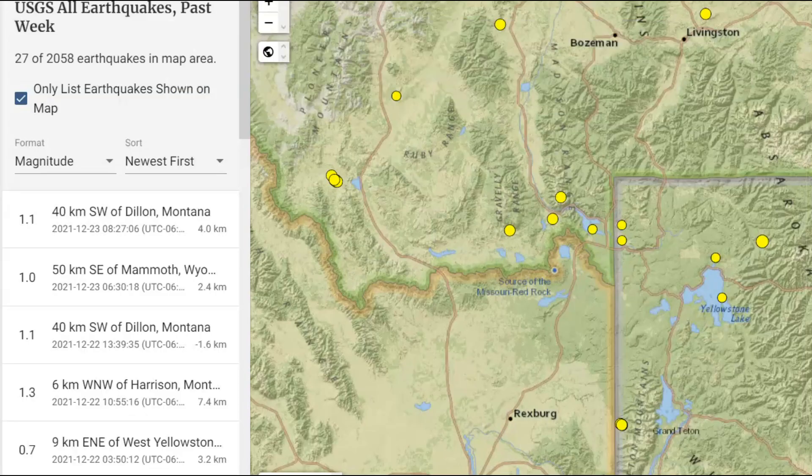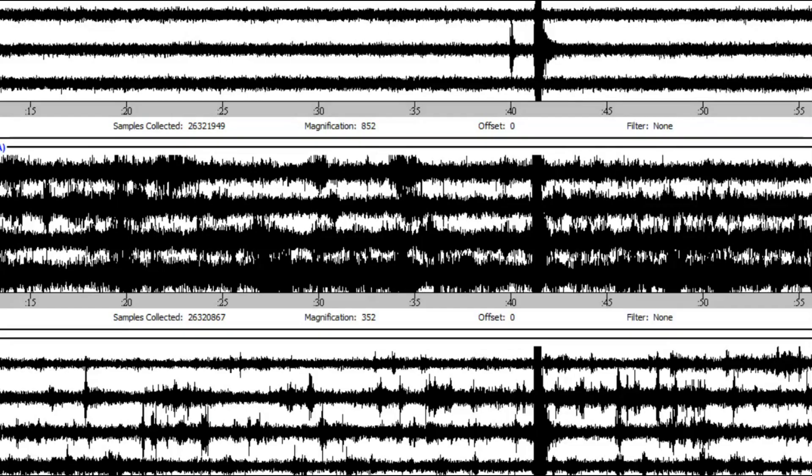USGS isn't reporting any earthquakes so far today for the Yellowstone area — 27 earthquakes in the last week. We have the Snake River Plateau through here, Hedgen Lake, Yellowstone Lake, and then the Grand Tetons. This is the area where the last major eruption blew the mountains out, but there have been earthquakes here.